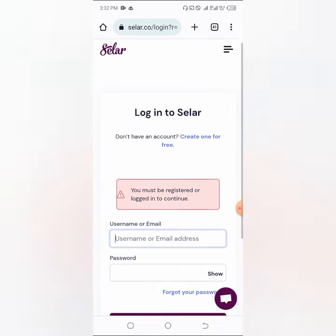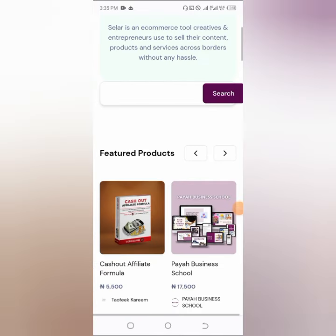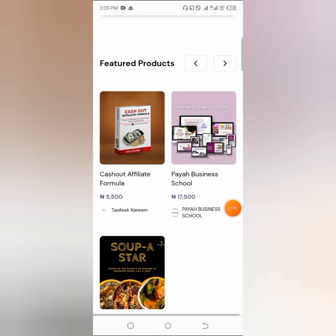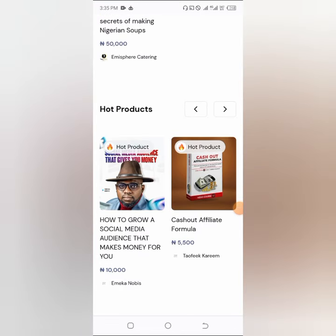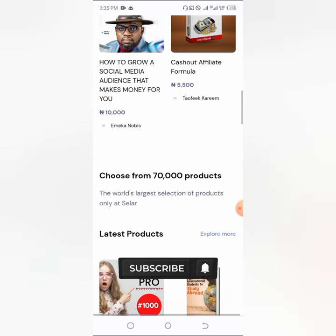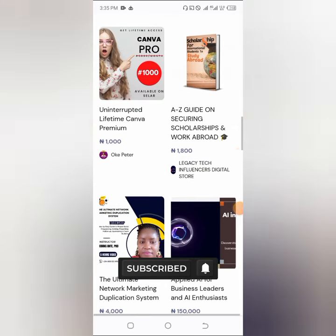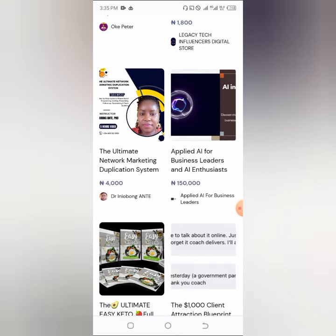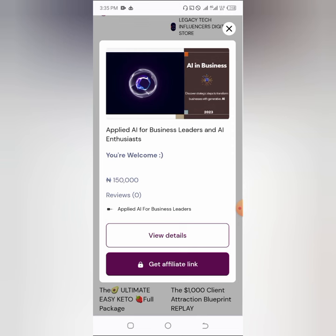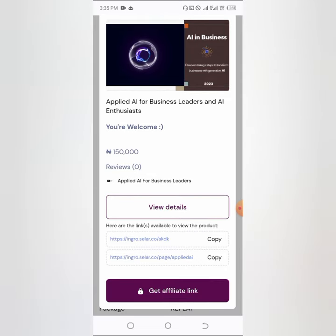I'm now logged into my affiliate dashboard — this is how it's going to look. You can see featured products and hot products. In the hot products section you'll see recommended products that are very hot — according to them there are about 30,000 to 70,000 products you can promote. Anytime you promote any one of these products you can make sales. For example, this product here is listed at 150,000 Naira — you can click on it and view details to see what it's all about.